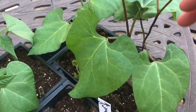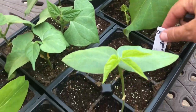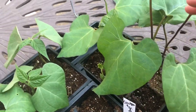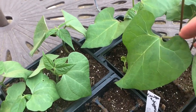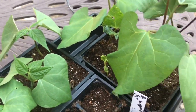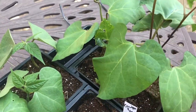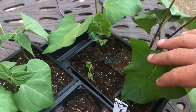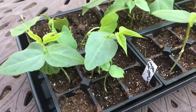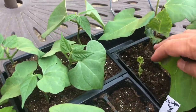Now these are my scarlet runners. I sowed these around the ninth, and I put some out in the garden too just to see how the difference would be. These are quite a bit bigger under the grow lights, but more germinated out in the garden — so that's interesting. These little guys will be going out in a week or so after they get used to being out here.